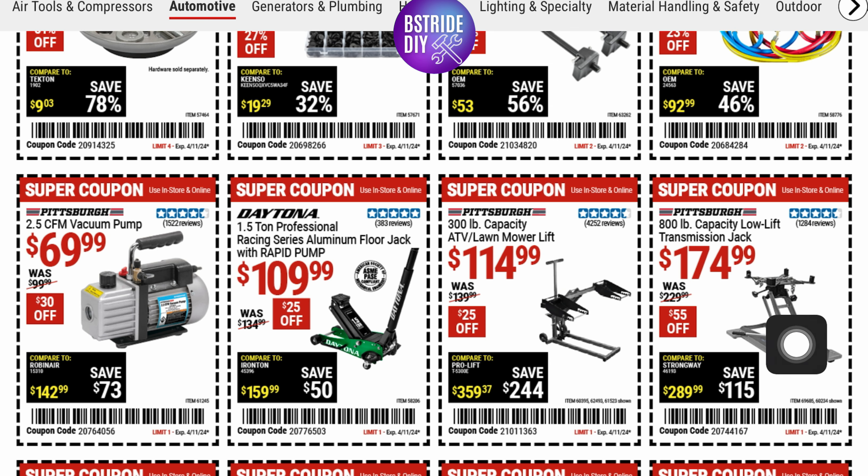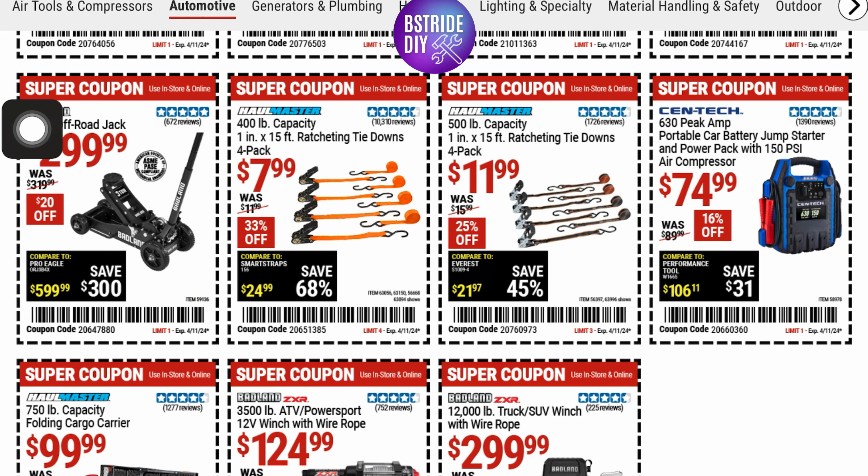They've also got a 3-ton off-road jack for $299.99 — that's $20 off with five stars. They've got some 500-pound capacity ratcheting tie-downs, a four-pack, for $7.00.